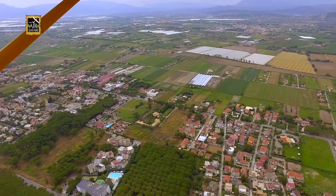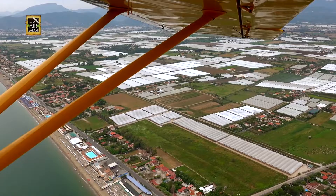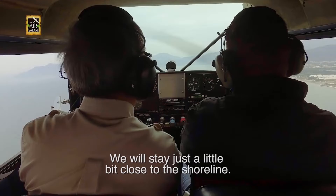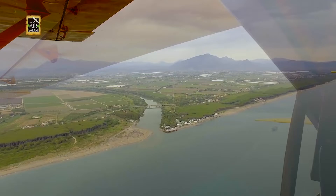Today you will see a lot of dairy and vegetable farms around Salerno. We're just a little bit close to the shoreline. We then reached the azure Tyrrhenian Sea, part of the Mediterranean, where the Amalfi Coast lies.